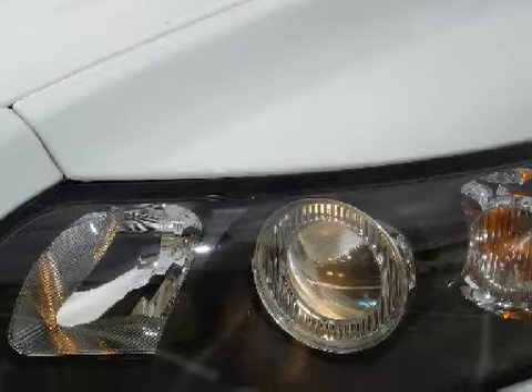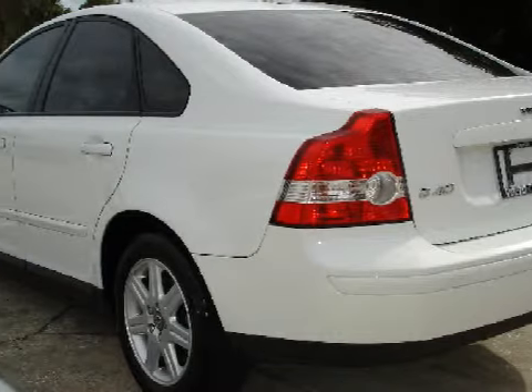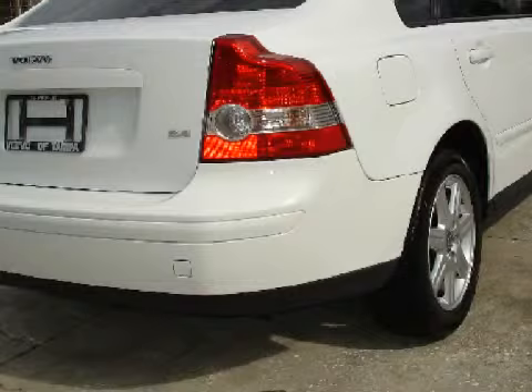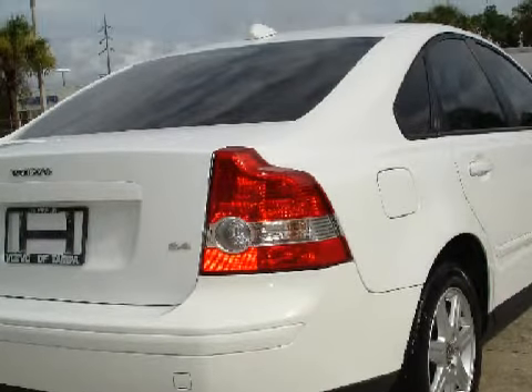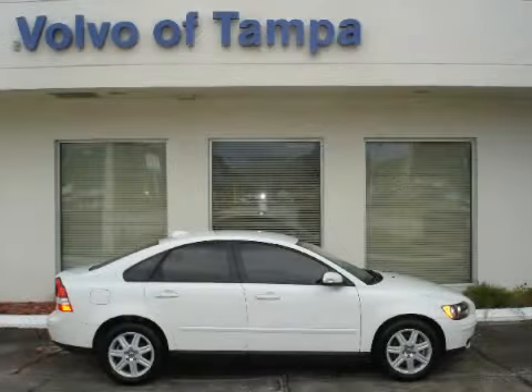It also gets an estimated 29 miles per gallon on the highway and 22 in the city. For your comfort, this sedan has cruise control and a ventilation system with microfiltration. For the safety of you and your passengers, this vehicle has front and rear roof airbags. Call or come in today to arrange a test drive.